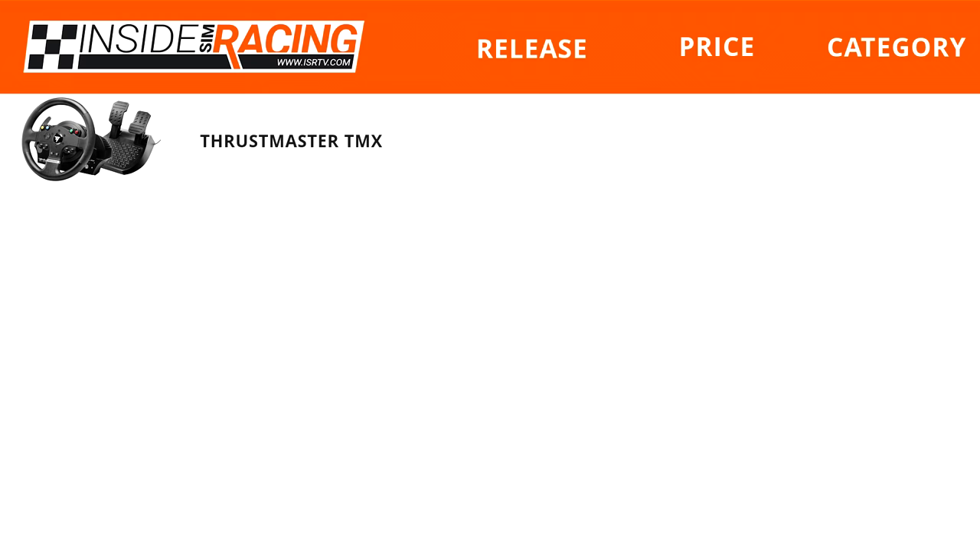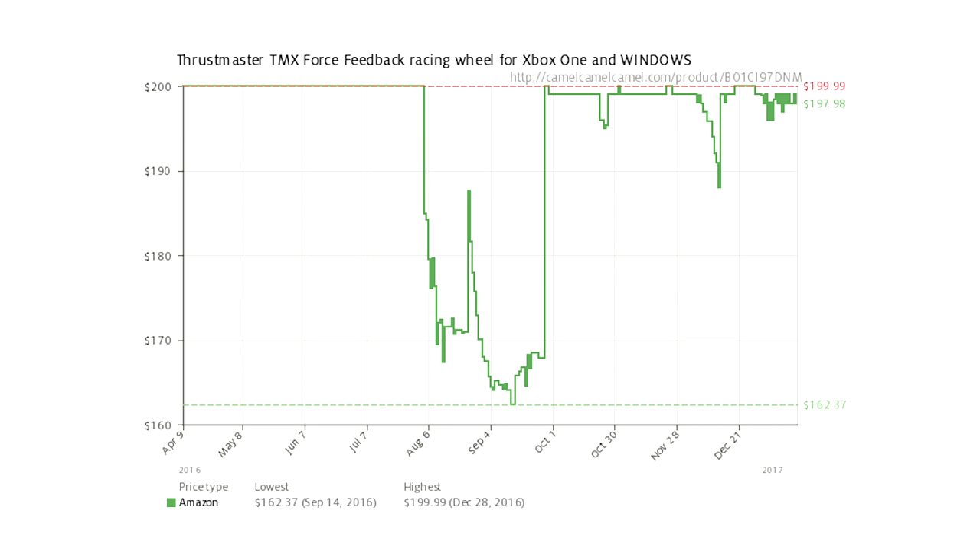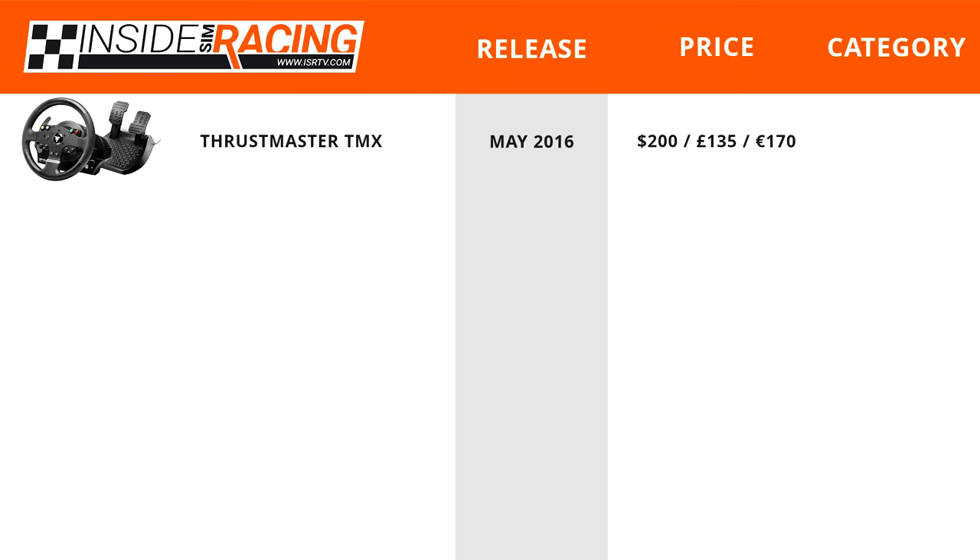The first wheel in the buyer's guide is the Thrustmaster TMX, released in May 2016. It retails for about $200, £135, or €170. As seen in the Amazon price graph, there have been fluctuations — as low as $160 in fall 2016 — but it's generally around $200, making it an entry-category wheel.